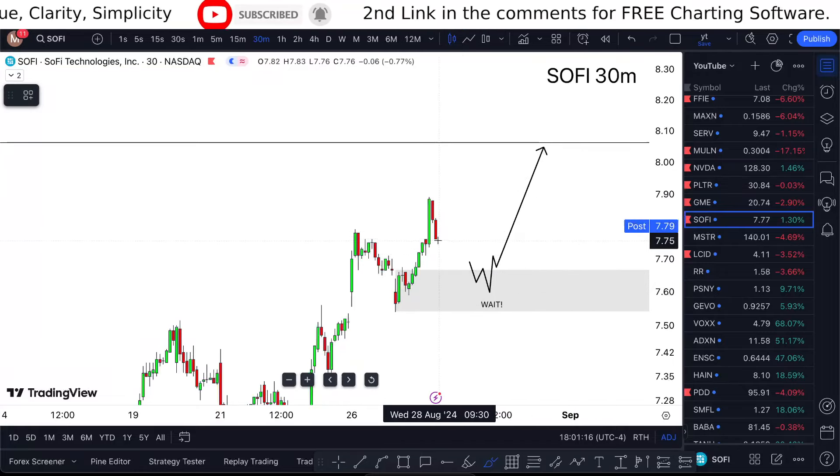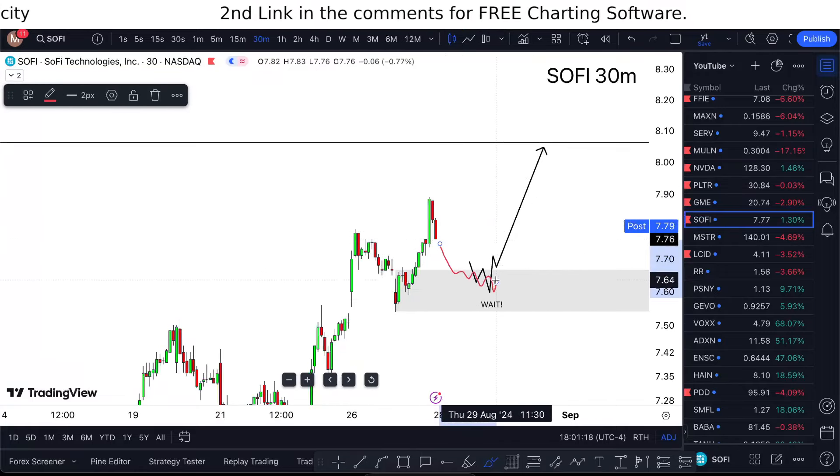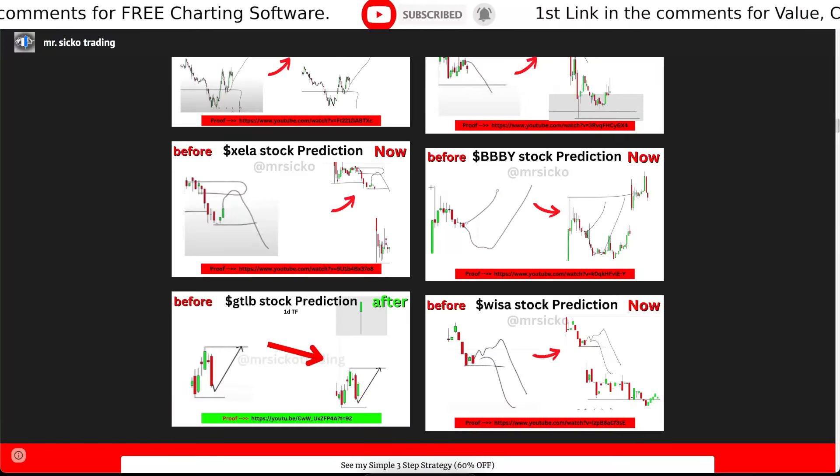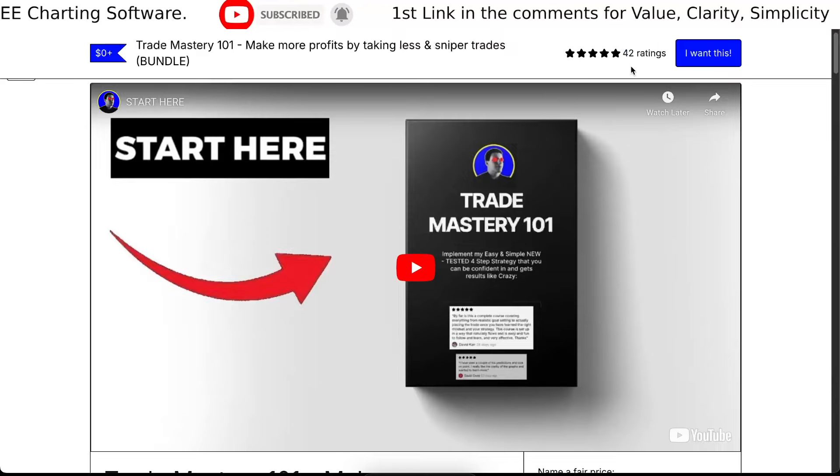If the price pulls back into my zone and gives me the rules — like anything else — I'm not going to be interested if the price doesn't give me the rules, so I'm not going to take a trade. If you want to learn the strategy, check the links in the comments.